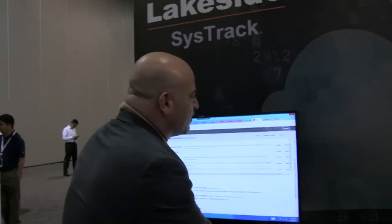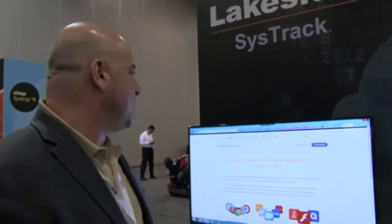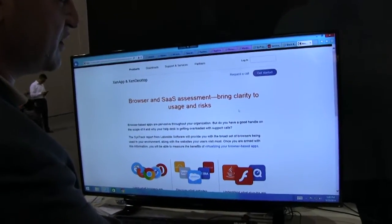This has been a great Synergy for us. We launched a bunch of things at Synergy. Probably the most popular one that we launched is the assessments for secure browser and for Skype for Business. Now people can go directly to more.citrix.com/assess, either Skype or browser, and they can get a free assessment of their Citrix environment.